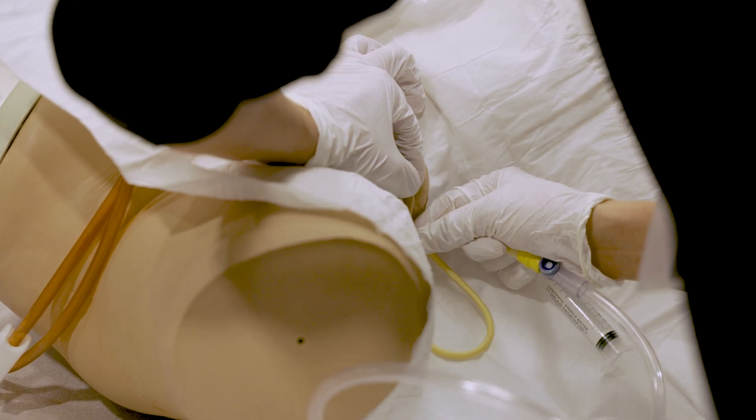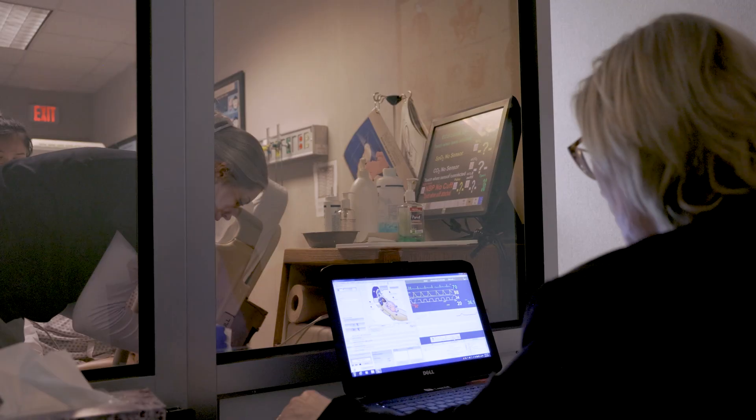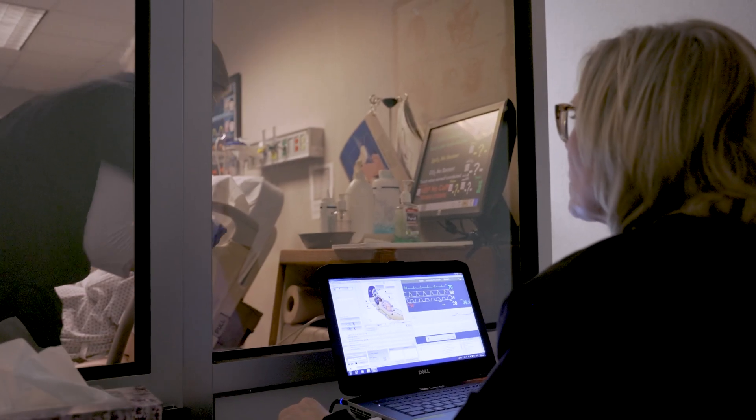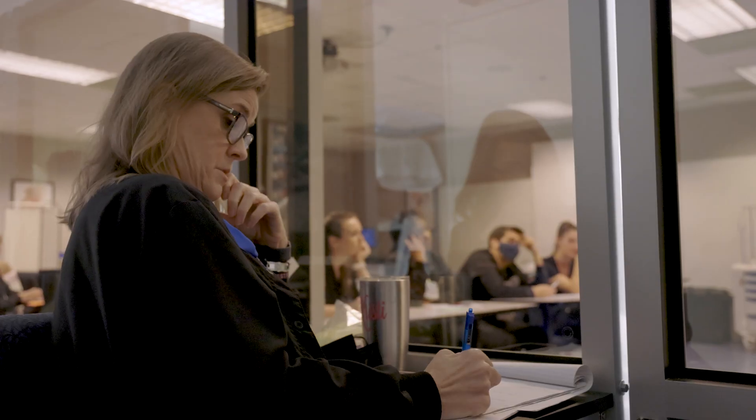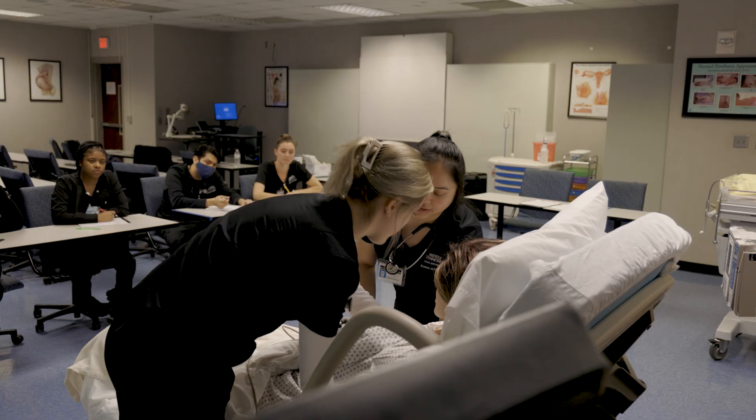The simulation prepares you so that you are able to respond as quickly as you can in real life. All the classes build on each other — you'll take health assessment and pathophysiology, and those classes will basically reiterate the same things throughout your time in the program.